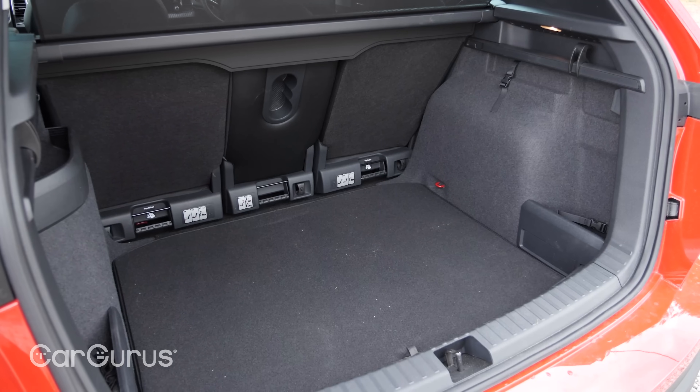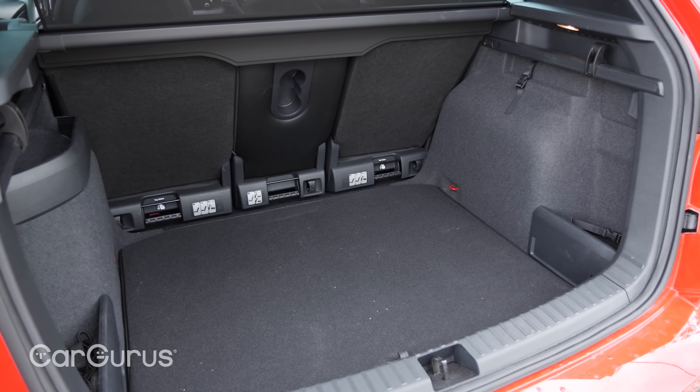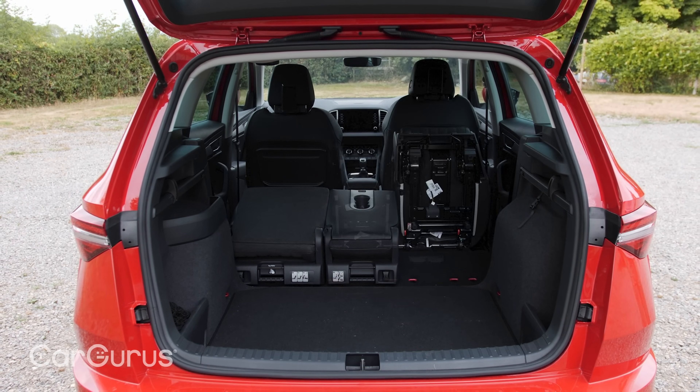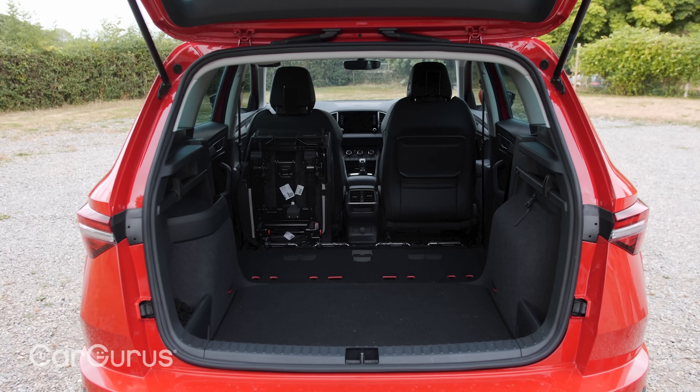The boot is important in this type of car and the Karoq's is large and well shaped. In fact, you can get up to 588 litres of space, which is more than most rivals can muster. And there's 1,605 litres of room when you fold down those rear seats, or a whopping 1,810 litres if you remove them altogether.